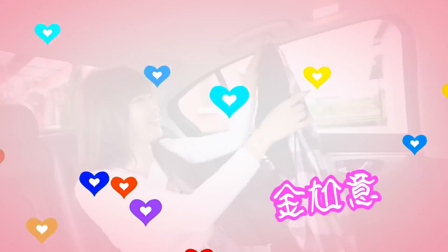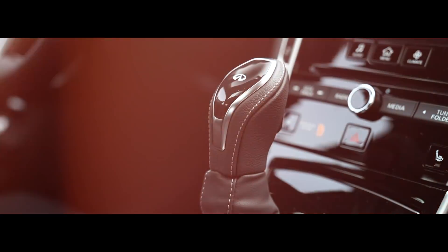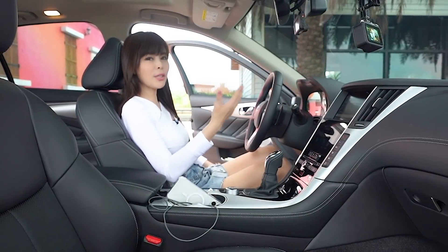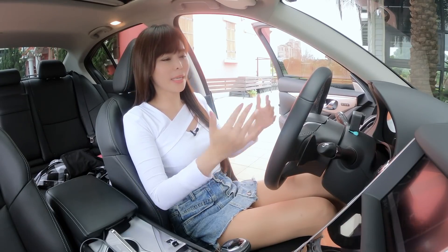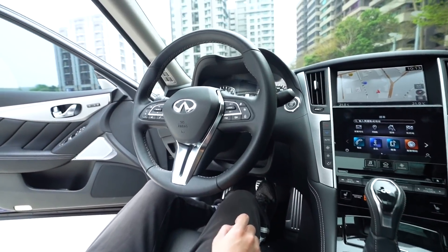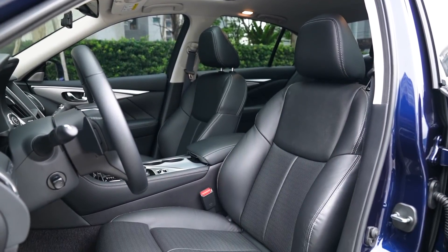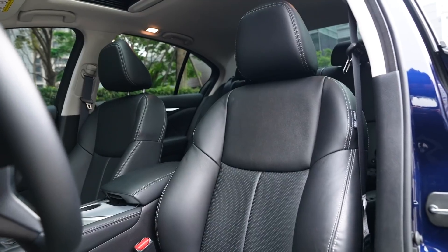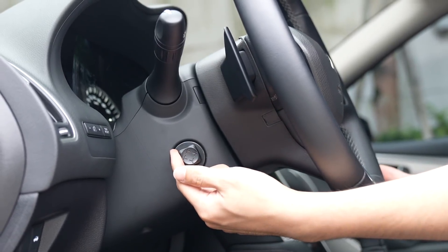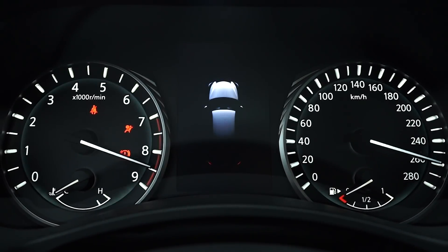後座有兩個杯架，還有一個小掛鉤——這對女生來說很貼心，可以掛衣服。發動引擎時方向盤會自動降下來調到駕駛位置，有兩組記憶功能，也有電動座椅調整。只有Silver Sport才有運動化座椅，包覆性比較好，還多了換檔撥片。入門159萬版本沒有電動四向調整。